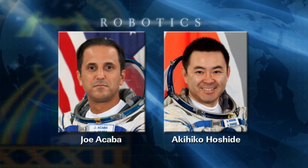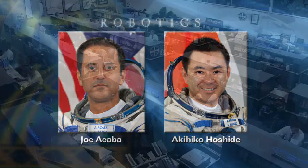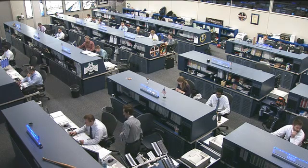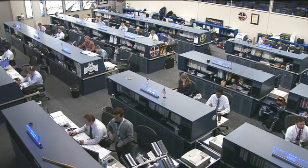This cargo craft is bringing up more than four tons of supplies to the Expedition 32 crew. After it gets secured to the station, the crew will, on the next day, open it up and get ready to begin unloading all of the cargo that is inside that pressurized section.